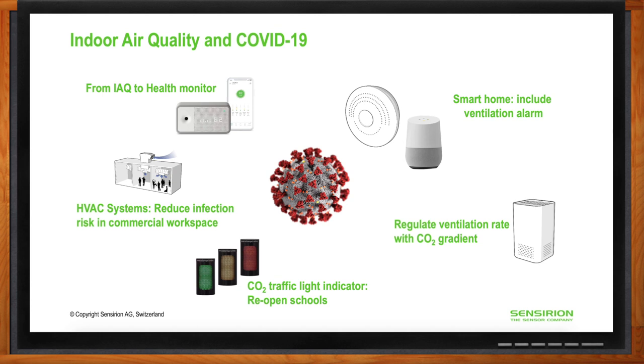Another solution is CO2 traffic light indicators — monitors equipped with green, yellow, and red indicators to show when CO2 levels are good, medium, or bad. Many schools worldwide are using these in classrooms to improve chances of reopening. Smart home alarm systems can also alert people when CO2 concentrations reach a critical level and prompt users to open a window. Lastly, many standalone air purifier systems are starting to include CO2 level monitoring as an IAQ parameter, and in the future may communicate with HVAC systems for closed-loop ventilation.